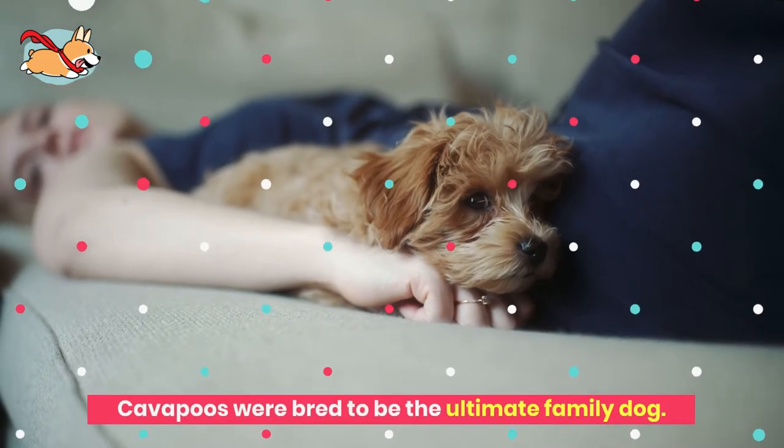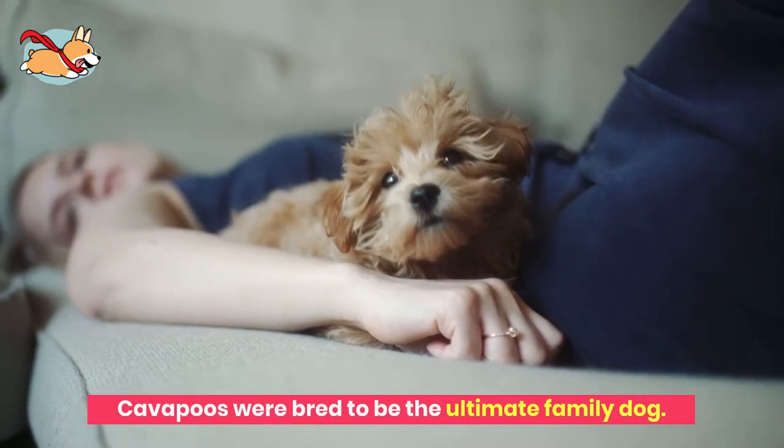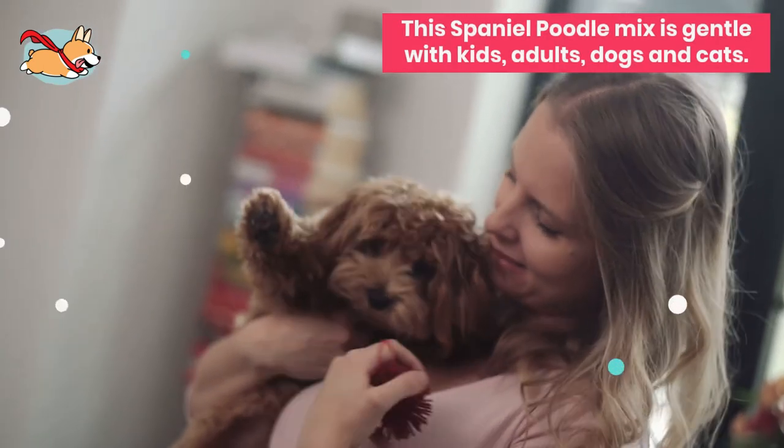Cavapoos were bred to be the ultimate family dog. Breeders wanted the friendly, affectionate nature of the Spaniel to be mixed with the intelligence of a miniature Poodle. Their beautiful personality is admired by everyone they meet.